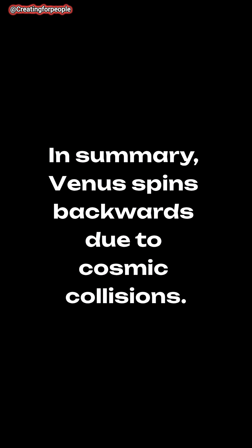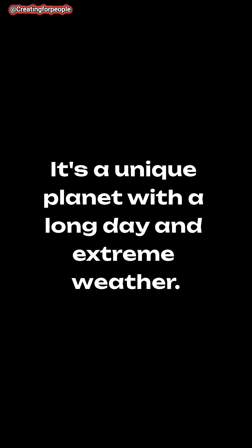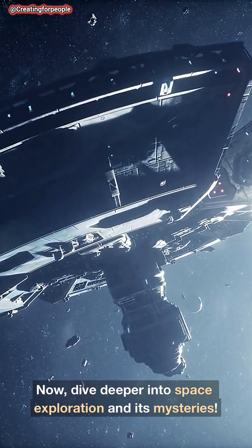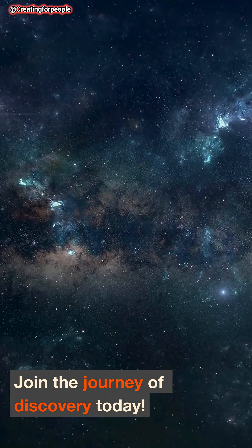In summary, Venus spins backwards due to cosmic collisions. It's a unique planet with a long day and extreme weather. Now dive deeper into space exploration and its mysteries — explore more about planets by subscribing and join the journey of discovery today.